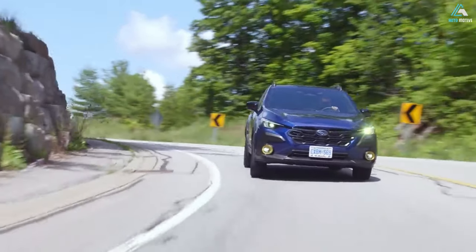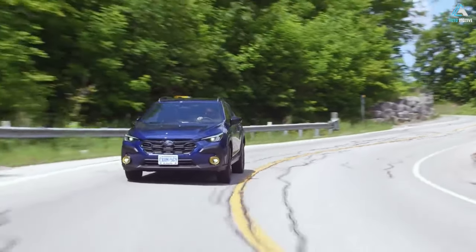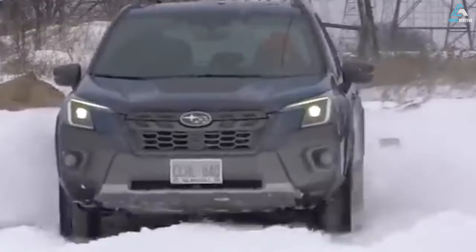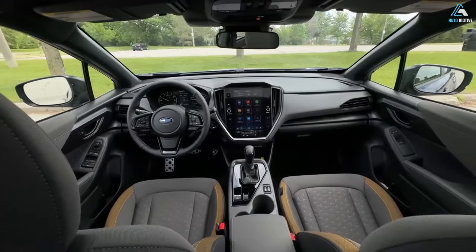Off-road wheels with all-terrain tires. Standard 17-inch matte black finish alloy off-road wheels add powerful, practical style and feature all-terrain Yokohama Geolandar tires for improved mud, snow, gravel, and rock performance.